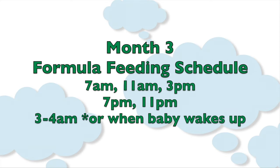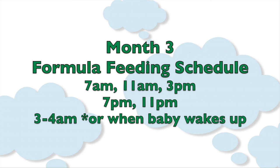7 a.m., 11 a.m., 3 p.m., 7 p.m., 11 p.m., and 3 to 4 a.m. — or when your baby wakes up. I'm hoping that this 3 to 4 a.m. feeding has been pushed until early in the morning.